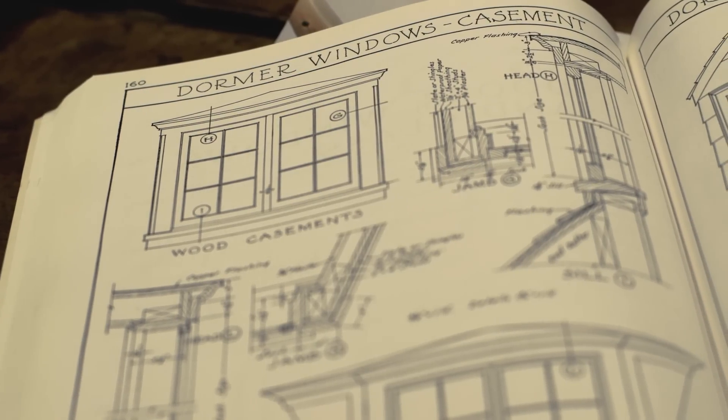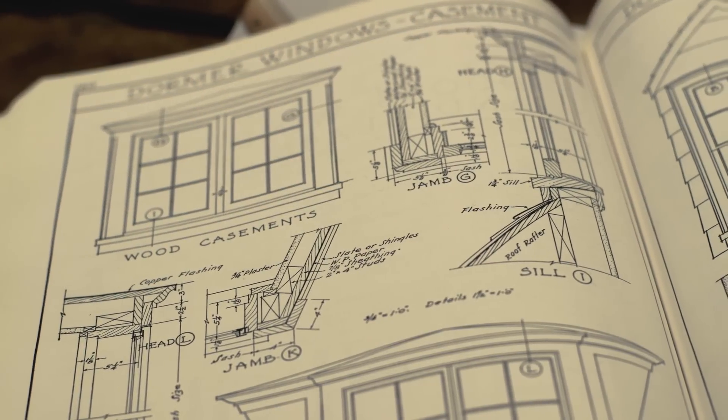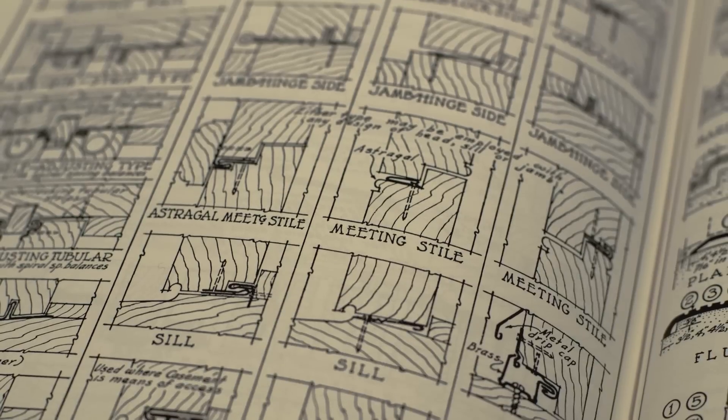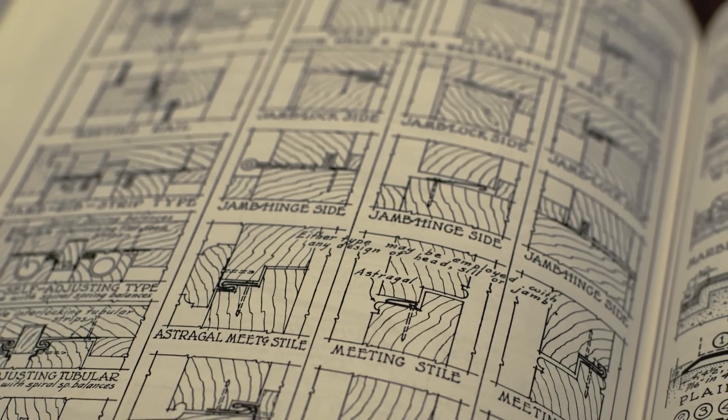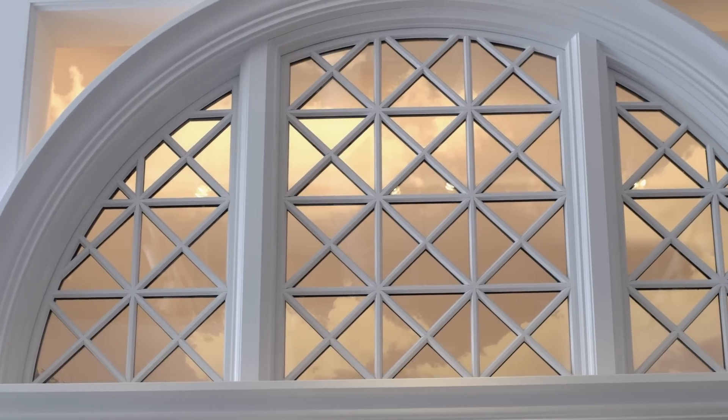The insight for this line really came from the source. We looked at history books and talked to custom home builders and architects and asked what are they looking for in historically authentic products. And what they want is a product that will adhere to the design without compromising their vision or performance. But above all, they told us to ensure that the product was foundationally and aesthetically historical.